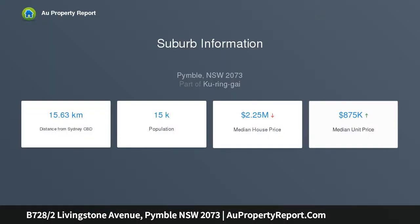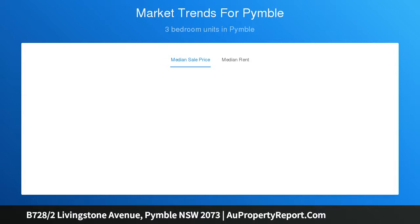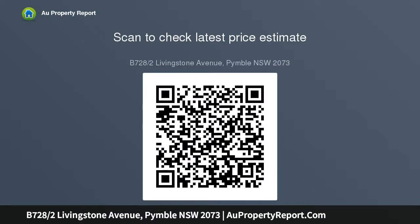Impeccably finished and brimming with natural light, its floor plan is substantial, boasting high-end styling that has been employed with immense success. Surrounded by leafy greenery and enjoying vistas that span across the district and include the CBD skyline, it boasts a sense of privacy that is hard to find in apartment living.